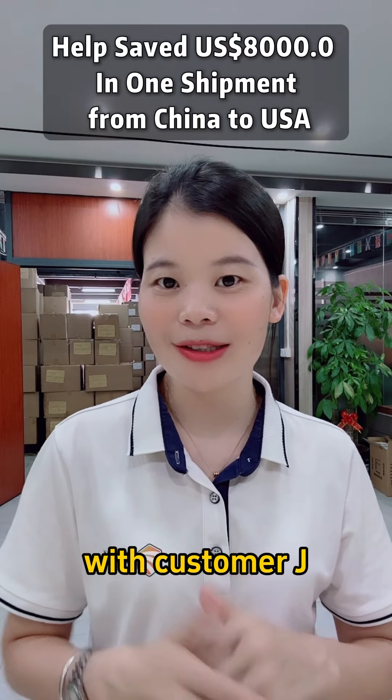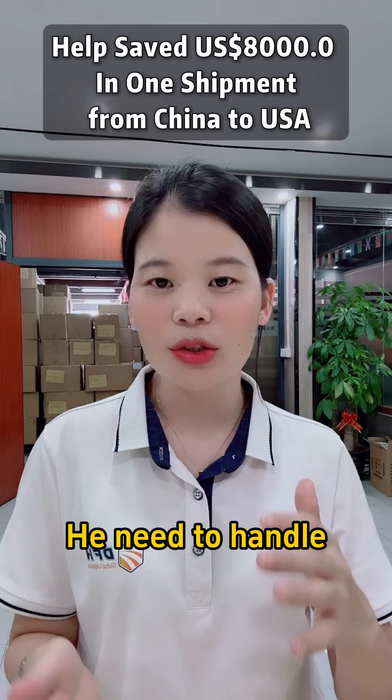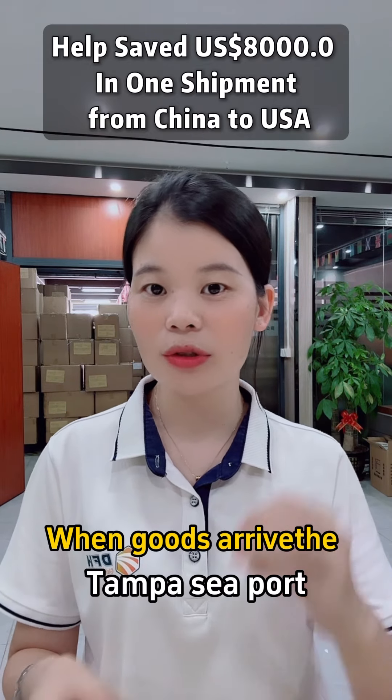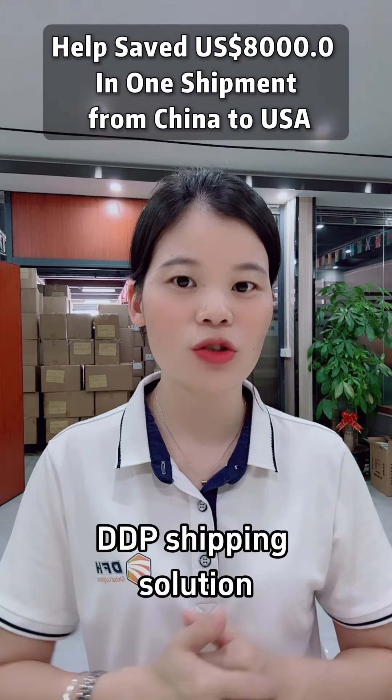After communicating with Custom Jay, we found that with port-to-port service, he needed to handle the import duties and needed to pick up the goods when they arrived at Tampa's port. So we recommended our Seafrate DDP shipping solution.